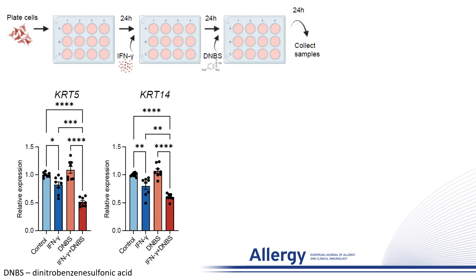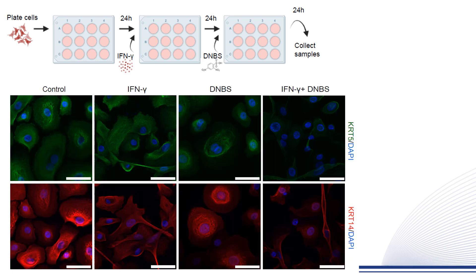Next, we stimulated human primary keratinocytes with interferon gamma and then with the allergen DNBS. Gene expression analysis of keratin 5 and 14 showed that when the cells were treated both with interferon gamma and DNBS, there was significant downregulation of both genes.